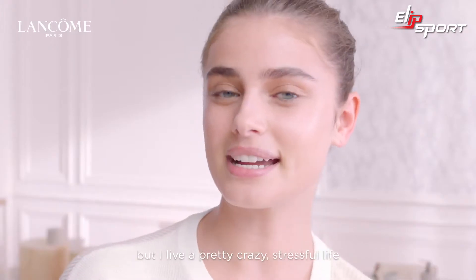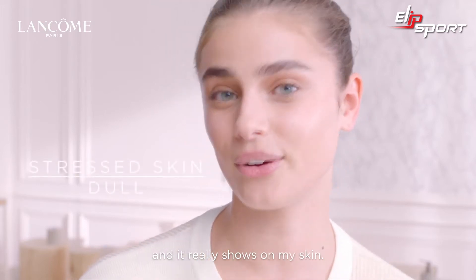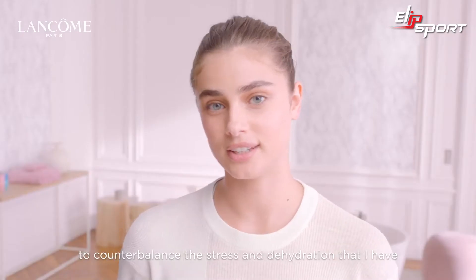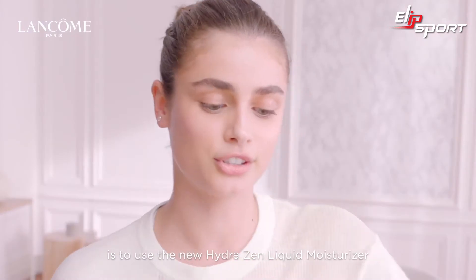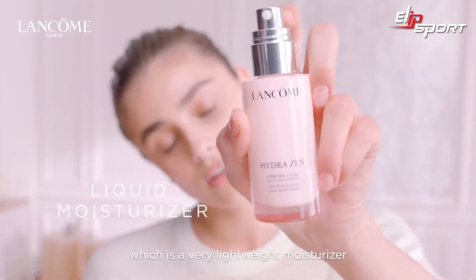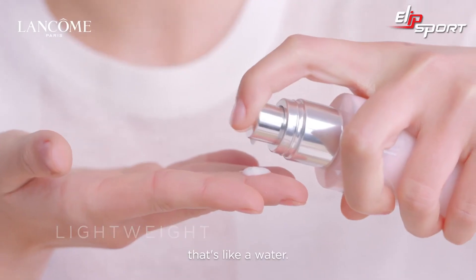Hi everyone. I don't know about you, but I live a pretty crazy stressful life and it really shows on my skin. So one of my favorite things to do to counterbalance the stress and dehydration that I have is to use the new HydraZen liquid moisturizer, which is a very lightweight moisturizer that's like a water.